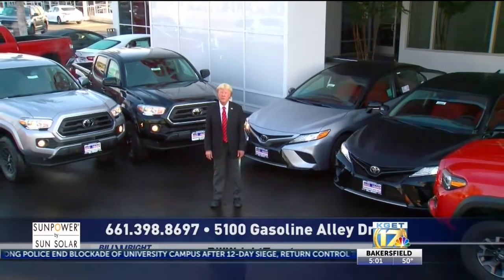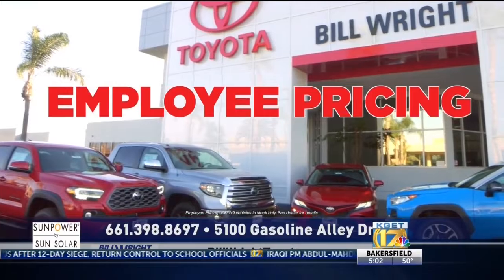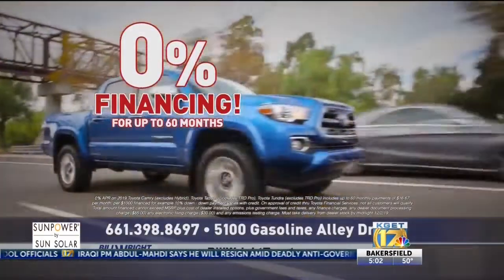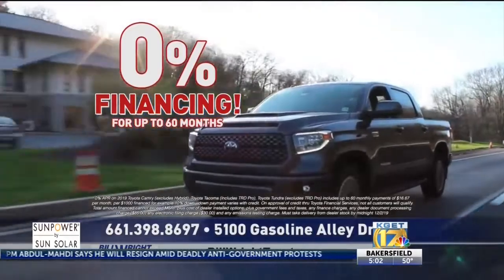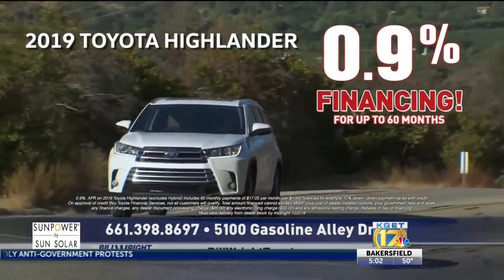The Black Friday sales event at Bill Wright Toyota is the biggest sale of the year. Get the car, truck, or SUV you've always wanted and save thousands. You can now get employee pricing on every 2019 in stock. Get 0% financing up to 60 months on all 2019 Camrys, Tacomas, and Tundras. Get 0.9% financing on all new 2019 Highlanders.